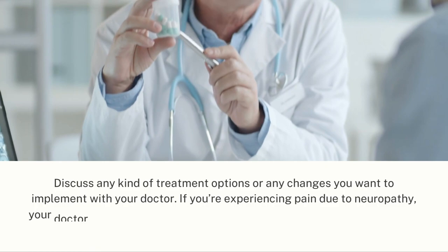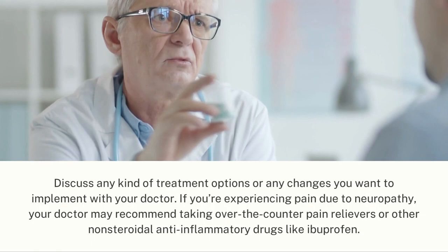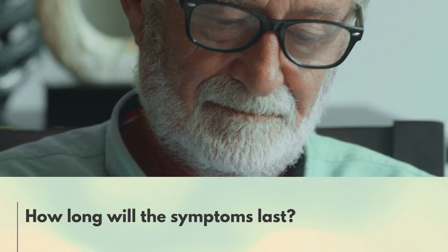Discuss any kind of treatment options or any changes you want to implement with your doctor. If you're experiencing pain due to neuropathy, your doctor may recommend taking over-the-counter pain relievers or other non-steroidal anti-inflammatory drugs like ibuprofen.